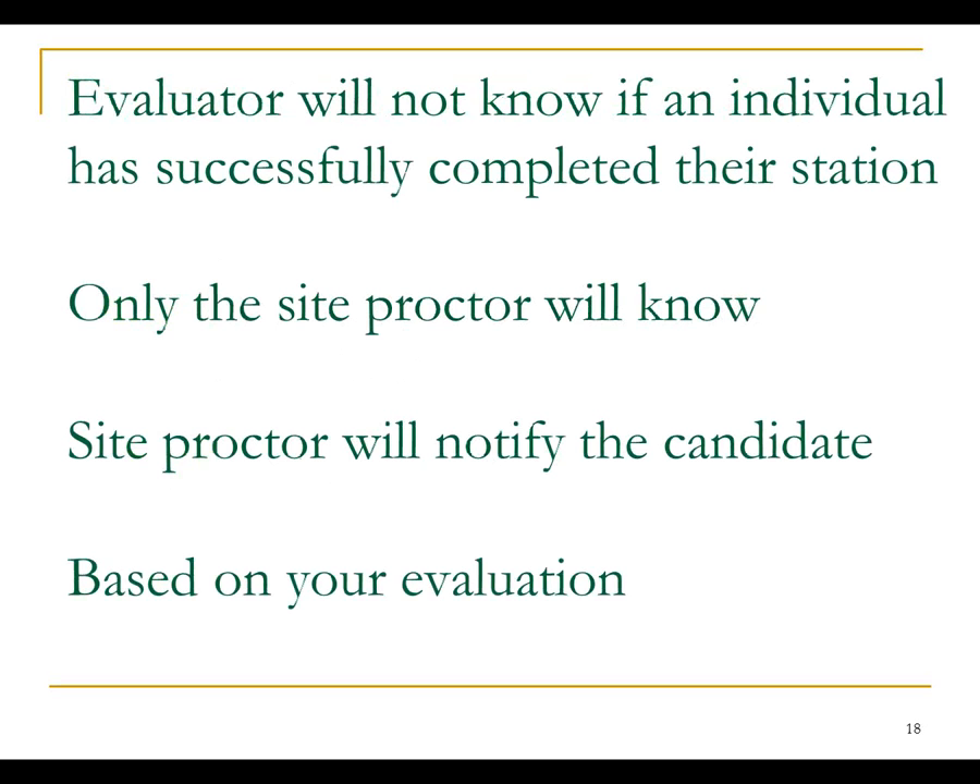You're not going to know what the exact pass-fail criteria are — you don't know exactly how many points they need to pass versus fail. If someone comes in and is a total train wreck, you'll know they got zero points and probably aren't going to pass, but you don't know where the exact cutoff is. Only the site proctor knows that. One reason we don't want you to know is we don't want you influenced about whether to give a point. We just want you to document what happens, hand it over, and then the site proctor will review it and make a decision about whether it was a pass or fail based on established criteria.